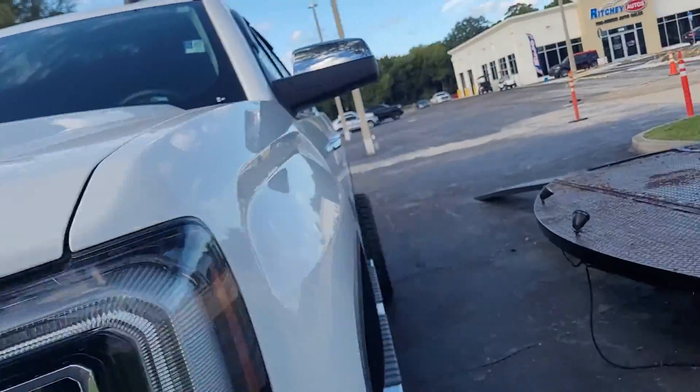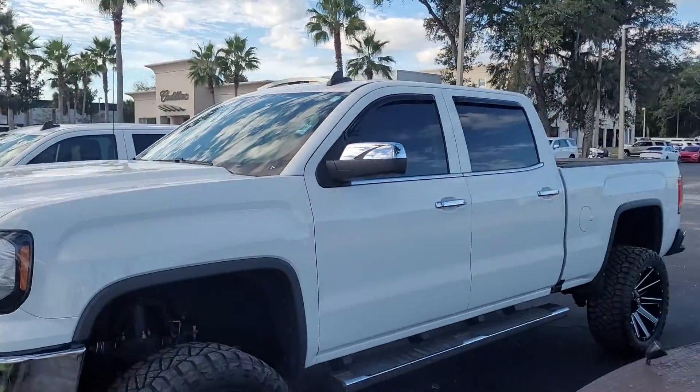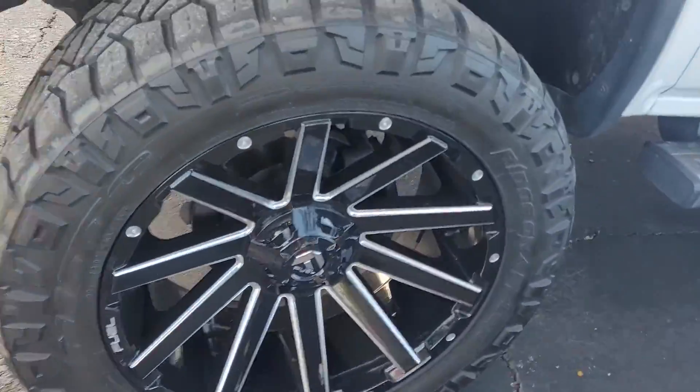Hey, this is Joe from Richie Autos in Daytona Beach, Florida, and I'm standing here with the 2018 Lift-It GMC Sierra 1500. Got some custom fuel rims and some suspension upgrades.